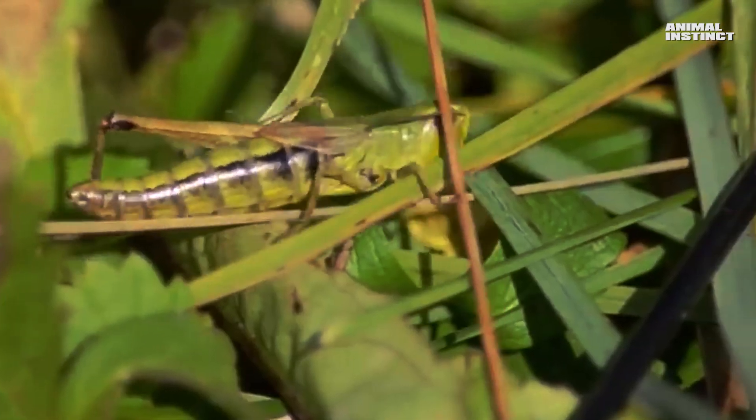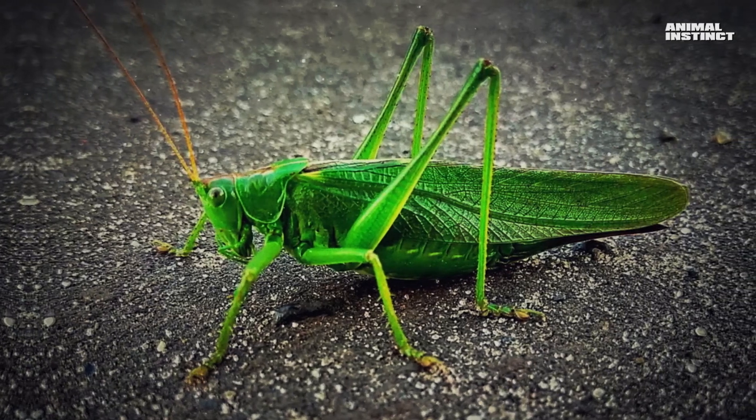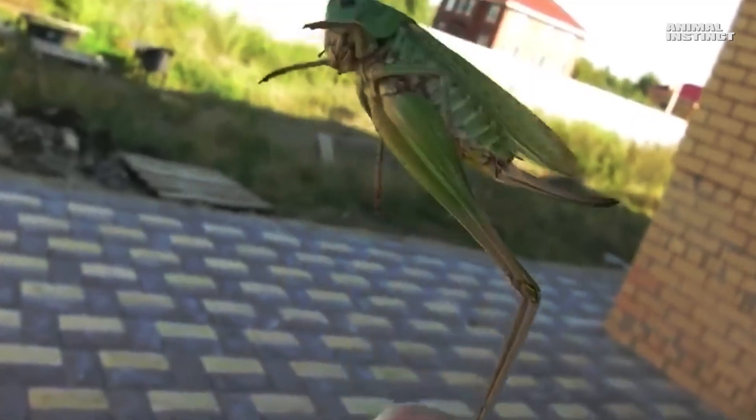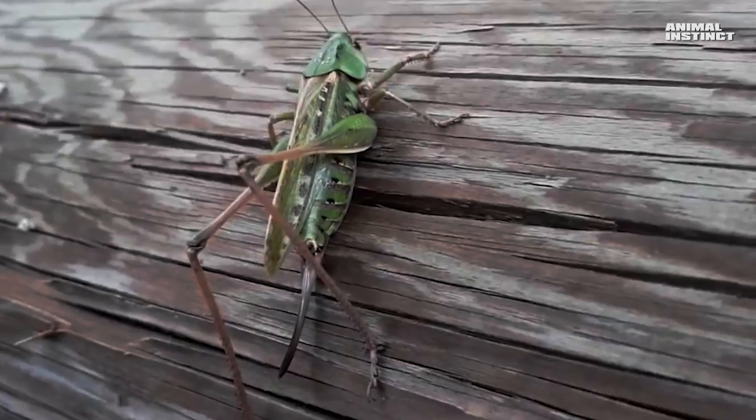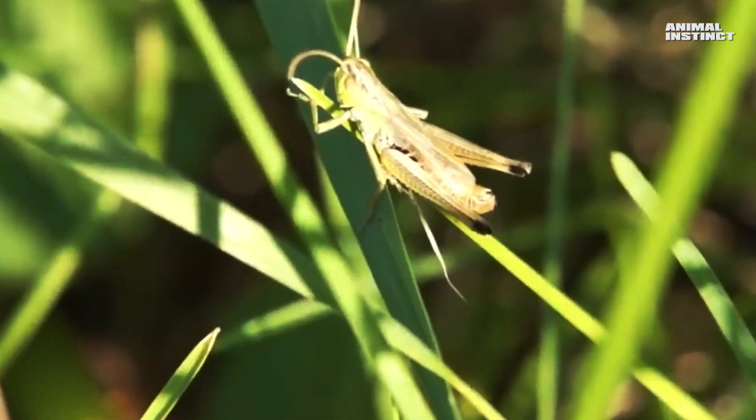Locusts have short antennae that don't even reach half the length of the body. They get information about the world around them mainly through sight. In addition, grasshoppers have longer and more powerful hind legs, which allow them to make huge jumps.